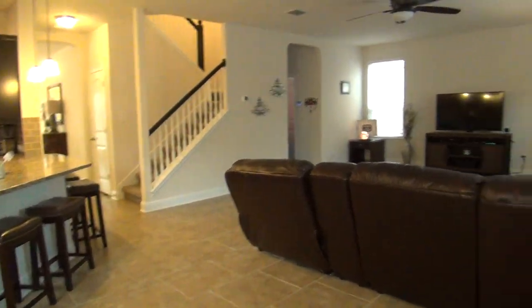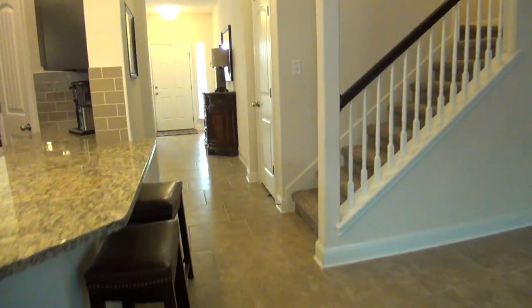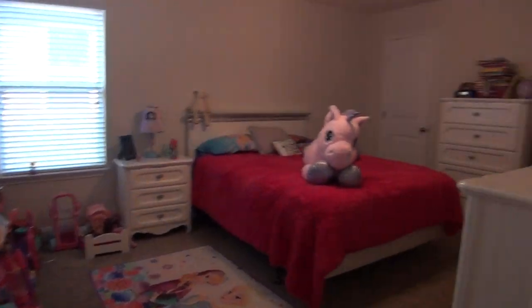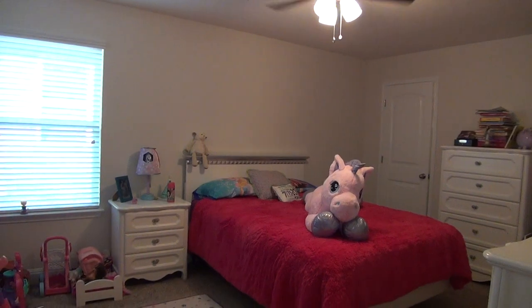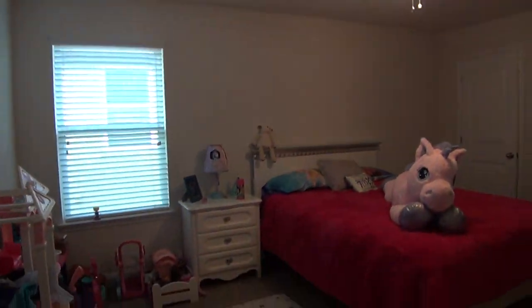We will now head upstairs to check out the rest of the rooms. Let's go ahead and check the first bedroom here. This is the biggest among the three smaller bedrooms, roughly 15 by 12. It has a walk-in closet measuring about 6 by 5, and of course a ceiling fan.